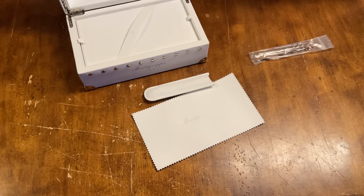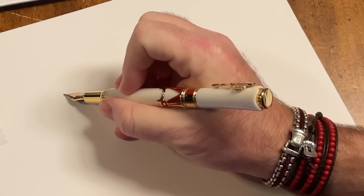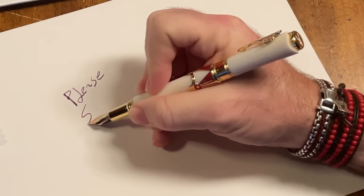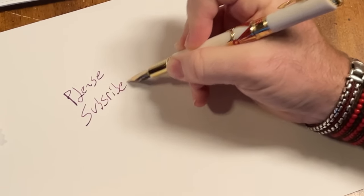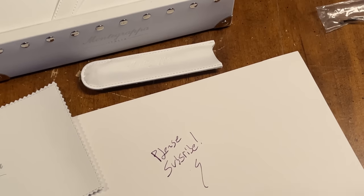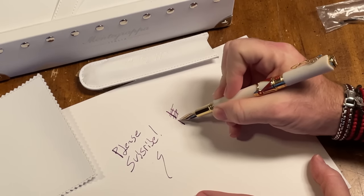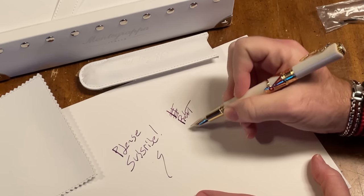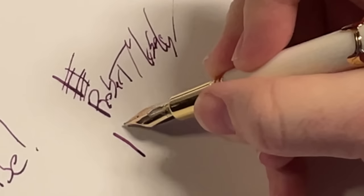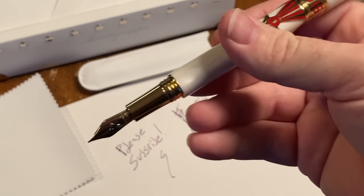Let me grab a piece of paper and demonstrate the writing. It's kind of hard to write from this angle, but you can see you've got great control. It writes wonderfully — you can get some nice wide strokes or very thin lines. It's a great pen; I could brag about it all day.